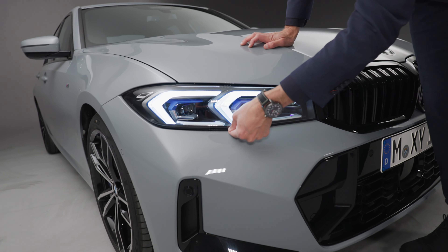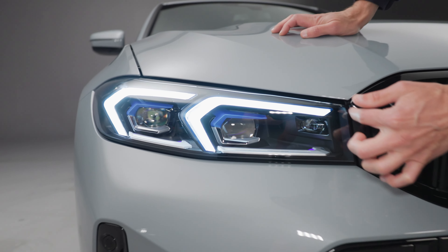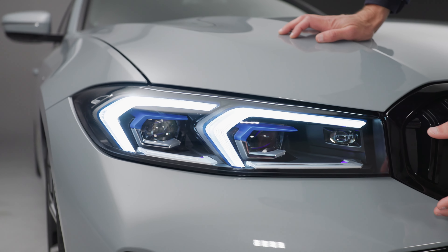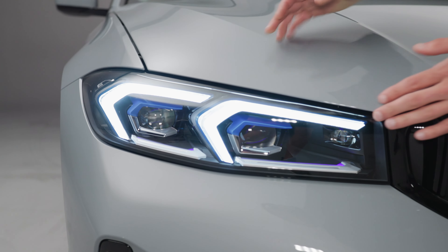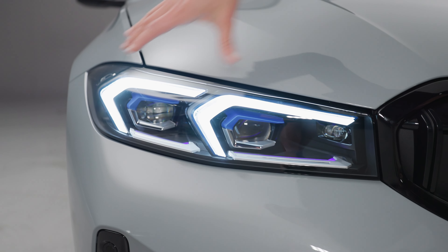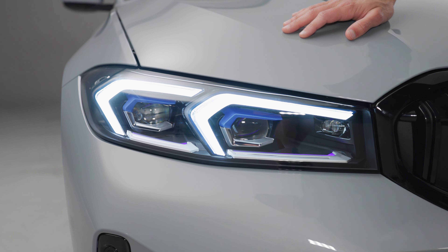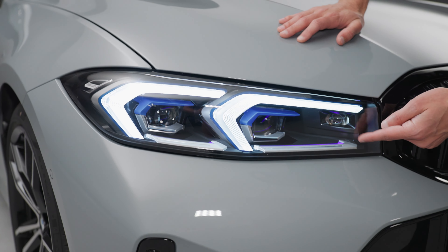You can see here the front kidney has changed a little bit, but it has not actually grown. It has a different curve and two times vertical fins. This is the extended shadow line, so you have a black frame and also black inside. The other base versions would look a little bit brighter. This area here is higher, so it gives more presence on the road.